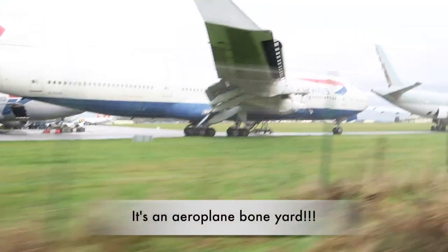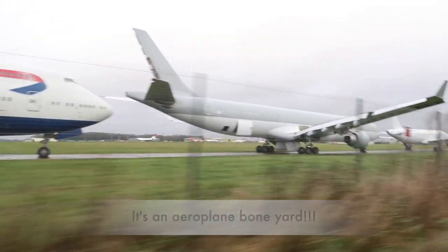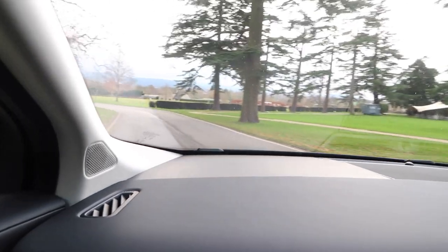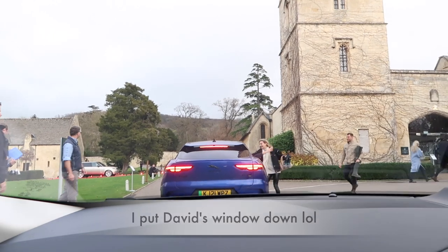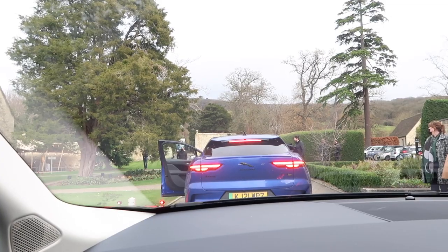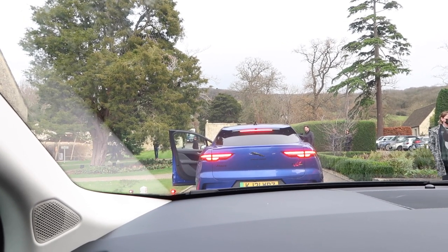We've arrived and left our luggage with reception. Everyone has come through into this area where I think we're getting tea and coffee, and then we're going off-roading. I've actually done off-roading before a few years ago and it's exhilarating — so exciting. I cannot wait. I need a drink, so I'm going to get a coffee.